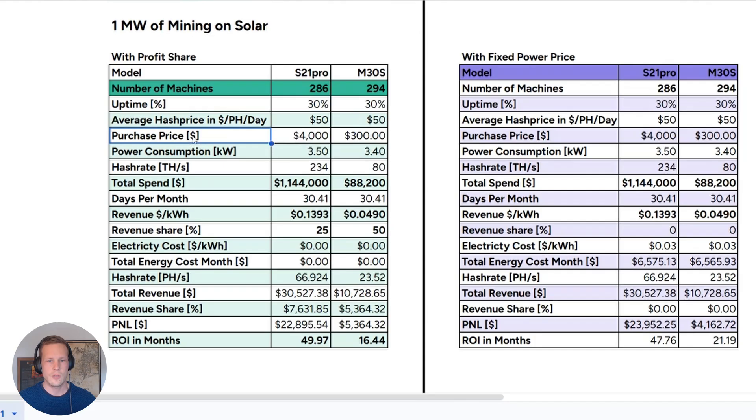The purchase price for the miner is $4,300 respectively, and they both consume about the same kilowatts. The hash rate is vastly higher on the left than on the right. The total spend for a megawatt of miners is $1.15 million or $90,000. There are 30.41 days in a month. The average hash price is around $50 per petahash per day, giving us revenue per kilowatt hour. Total hash rate is 67 petahash or 23.5 petahash, and total revenue is $30.5K and $10.7K on the right.